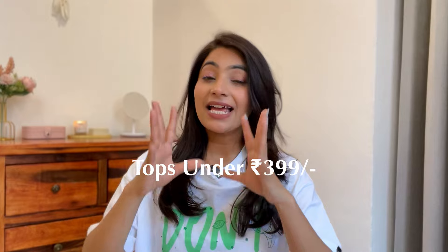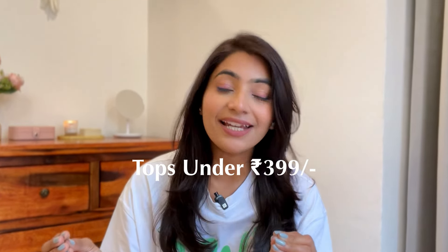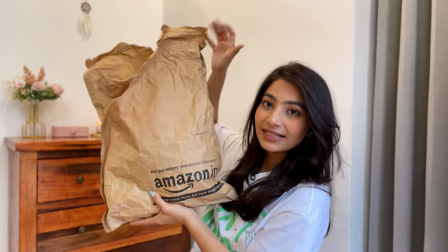I've ordered from Amazon very beautiful tops under 399 rupees only, and they are very much summer and spring appropriate. They are very budget friendly tops, and you can see I have received such big packages because you mostly requested budget friendly options, so I ordered these. Now let's start the haul.